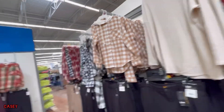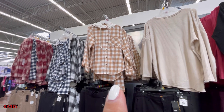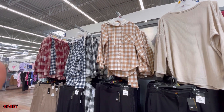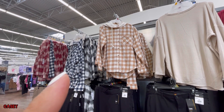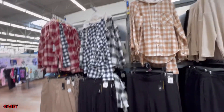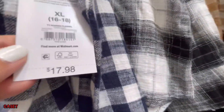And then they have these hoodies in white and brown, white and blue, white and black, and white and maroon. These are $17.98.